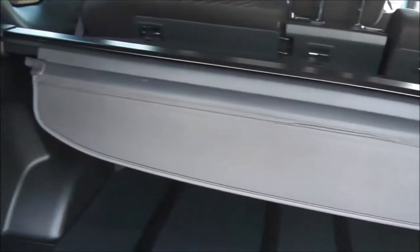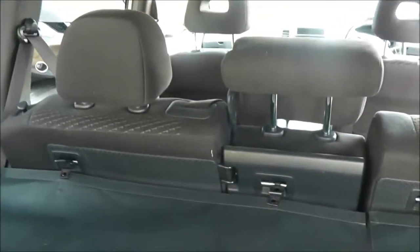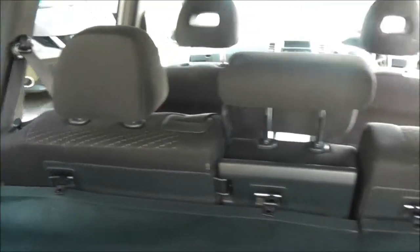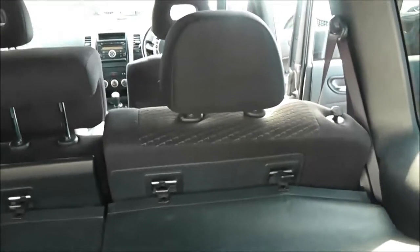Now if we take a look into the boot, as you can see it's a huge space. It has a luggage cover, lots of different options for storage including this little drawer. It does have a 12-volt accessory socket to the left here, a convenient hook, and if you look through you can see the rear seats have a 40-20-40 split and these will fold down to give you that extra space if you need it.